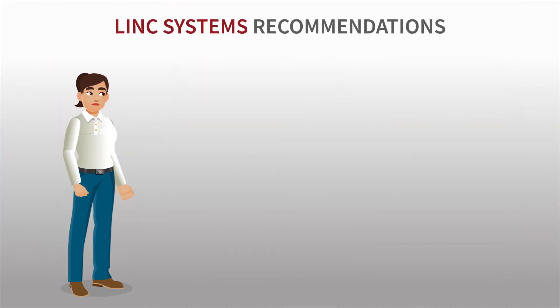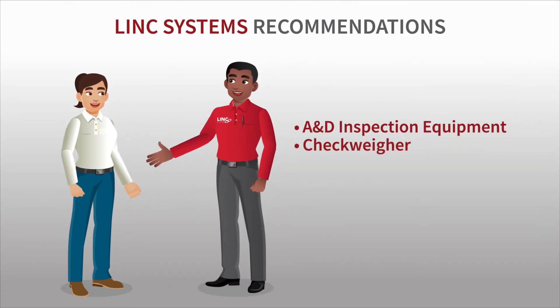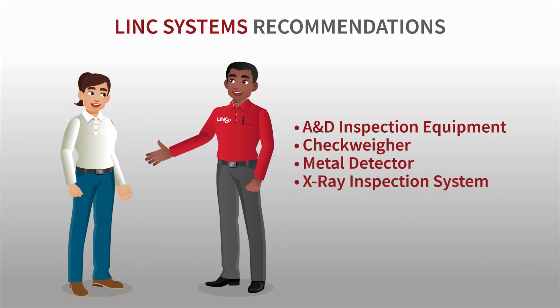That changed when a Lynx Systems rep recommended its A&D inspection equipment to help streamline and ensure product quality through in-line check weighing, metal detection, and X-ray inspection solutions.